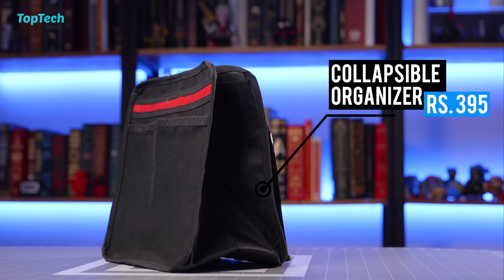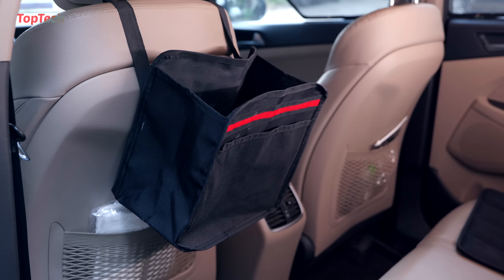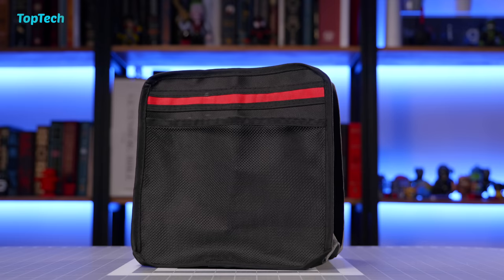The next product on our list is this simple organizer that goes on a headrest or anywhere in your car. It acts not only as a basic bag but can also be used as a trash can, a shopping organizer, or simply to hold your bag or accessories and provide useful storage space. A really cool device to have, relatively inexpensive and also waterproof.